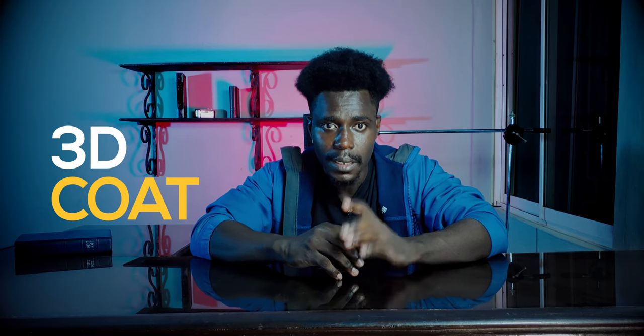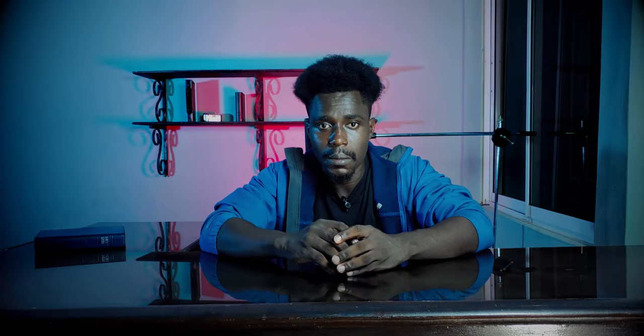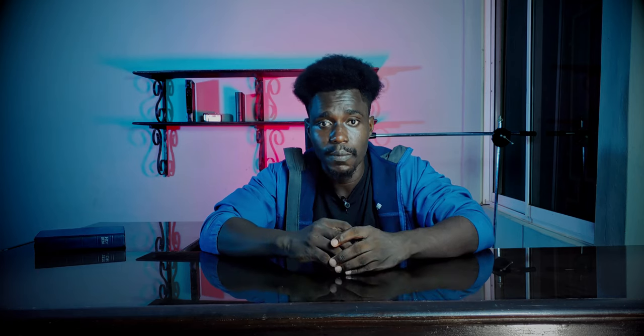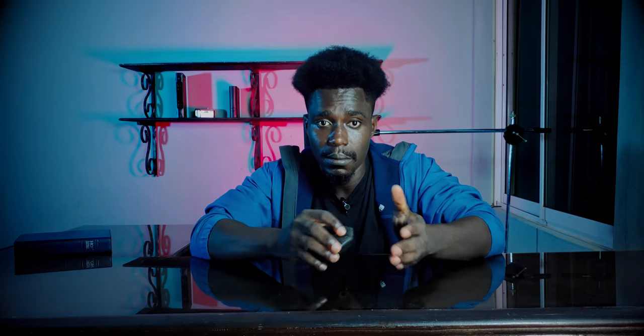I remember when I tried 3D Coat for the first time, the first question I asked myself was: what is wrong with this company? How come only a handful of people have heard of this software? 3D Coat has not been searched for more than 200,000 times on YouTube. If the company really wants to get 3D Coat into a lot of people's homes and get companies to use it, the approach they've taken to get it into schools across the world is not a great strategy.